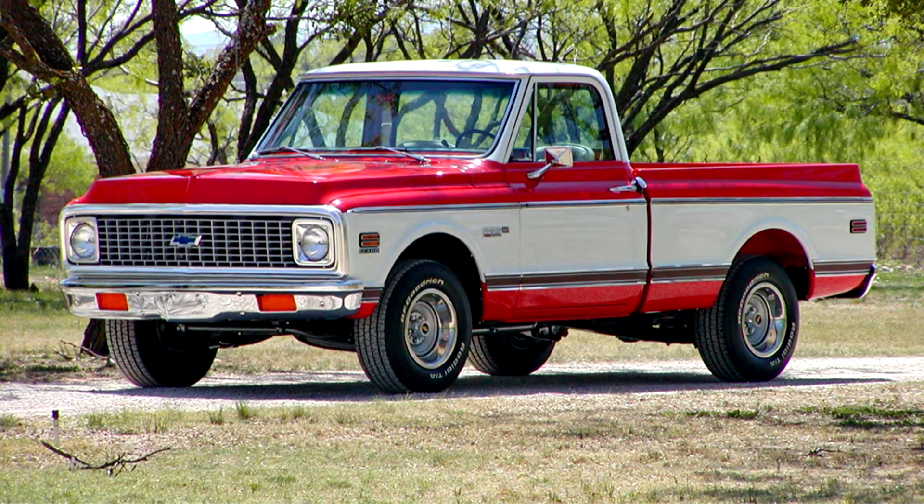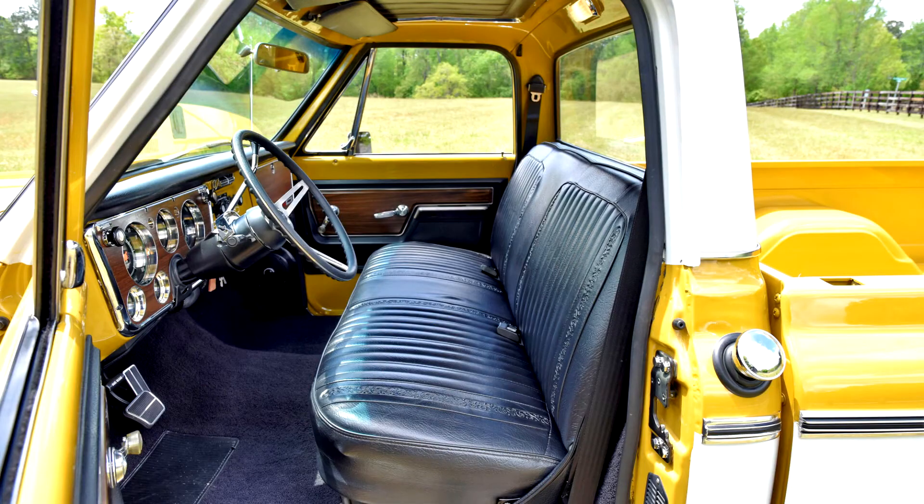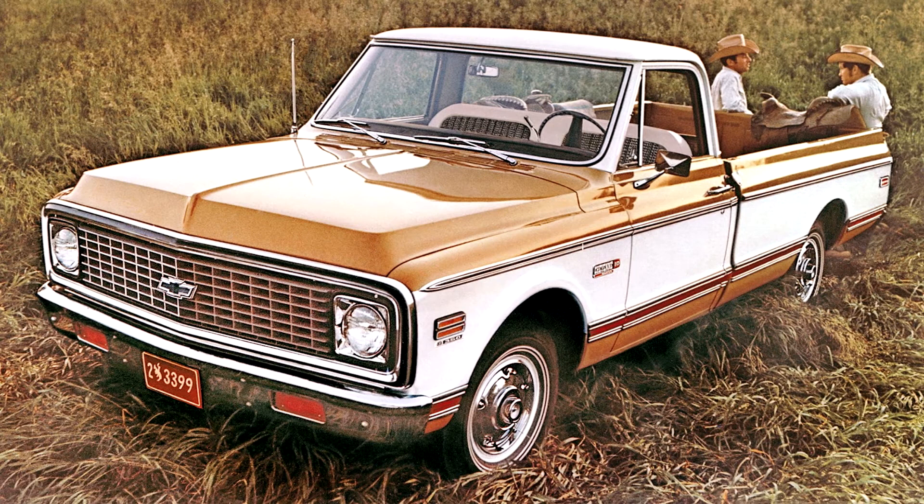Chevrolet C-K Second Generation. A new, more modern look came for 1967, along with a new nickname: Action Line. It was with this revision of the C-K truck that General Motors began to add comfort and convenience items to a vehicle line that had previously been for work purposes alone. The majority of 10 series and some 20 series Chevrolet trucks from 1966 to 1972 were equipped with a coil spring trailing arm rear suspension, which greatly improved the ride over traditional leaf springs.